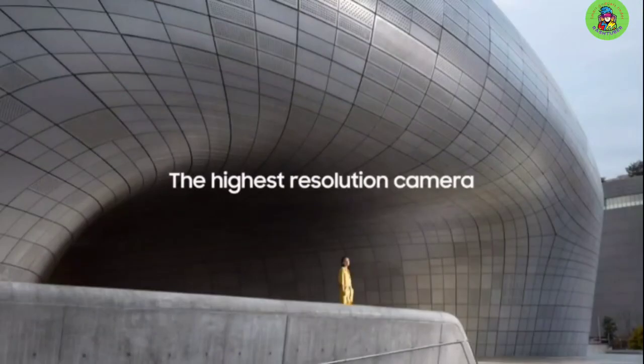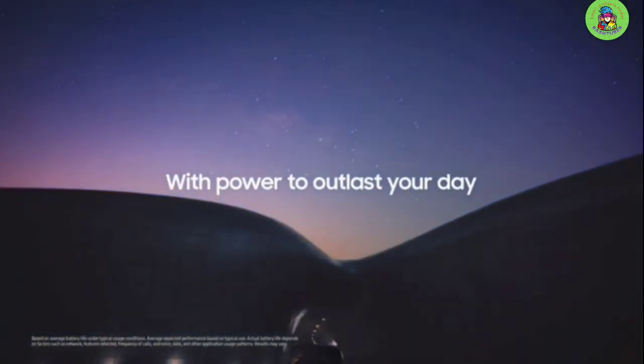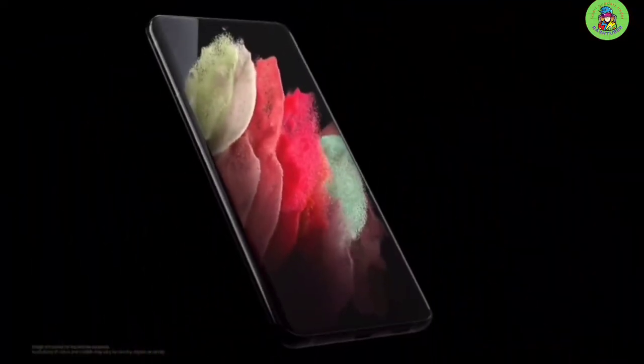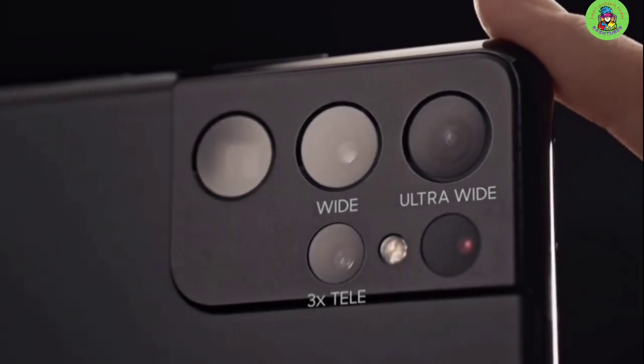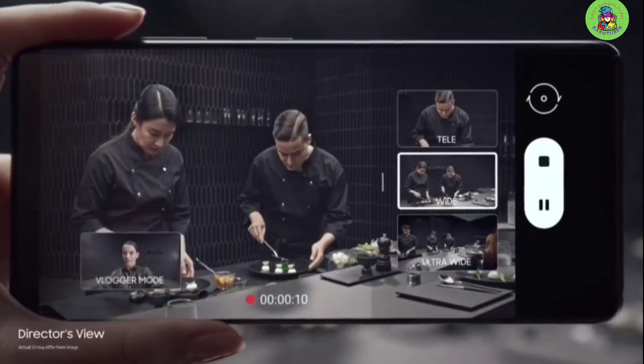For video, the S21 Ultra shoots at 4320p at 24fps, 2160p at 60 or 30fps, and supports HDR10+. Exposure is pretty accurate and the dynamic range is wide, showing good detail in both highlight and shadow areas of the frame. The colors look nice and skin tones are pleasant when shooting in reasonable light levels, but saturation and overall detail decreases in low light. The autofocus system also slows down in low light and high contrast scenes, but otherwise the S21 Ultra delivers accurately focused images. For video, the S21 Ultra delivers stable exposure and fairly wide dynamic range, as long as you're shooting with adequate light.